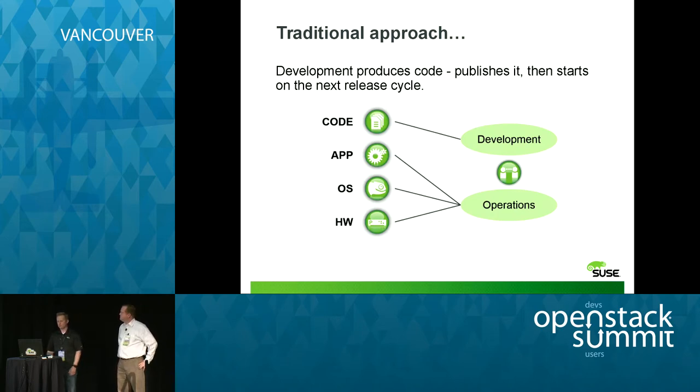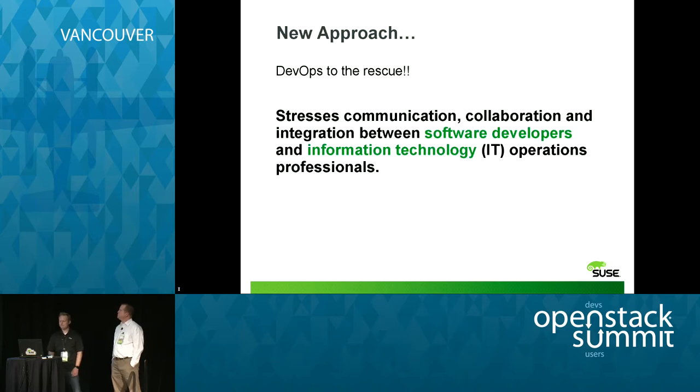This is kind of where it comes from. Development was coded and set aside in a group in the back room with the lights off, doing Doritos. The ops guys were in control of the apps, the OS, the hardware, and the stack that runs the code. Operations is waiting for that next release cycle, waiting for those developers to kick that out. The new approach stresses the collaboration and communication between IT operations and your developers, making sure you can work together and have a very successful solution.